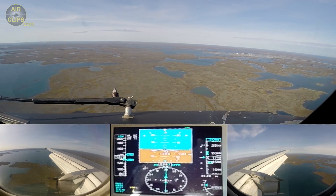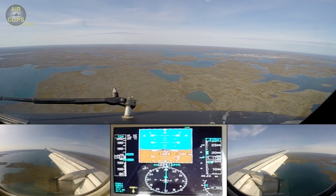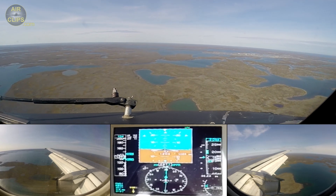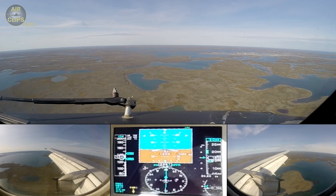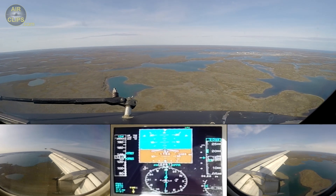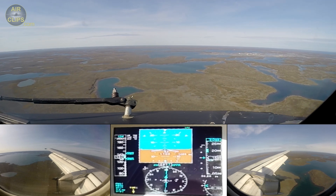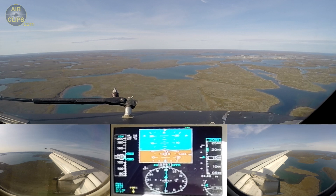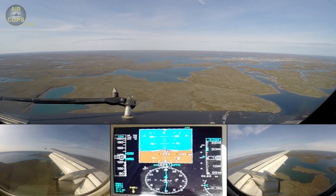Disregard, overshoot. Runway in sight, 12 o'clock. Yes, sir. 1,000 feet. Stable landing.